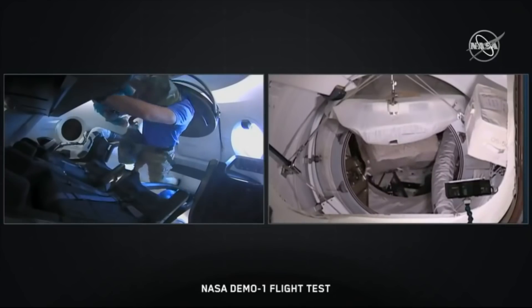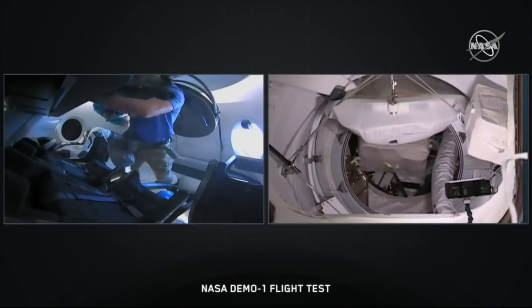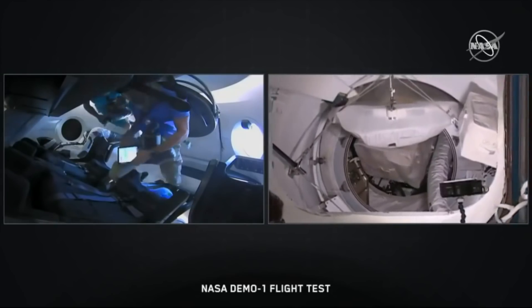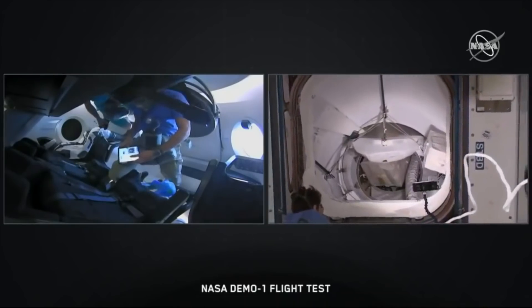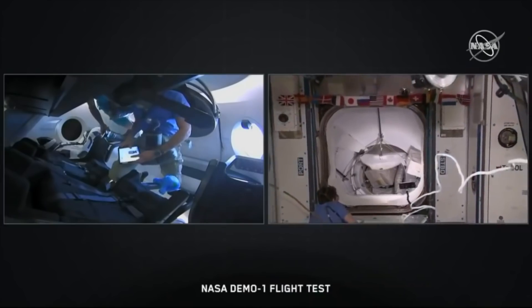In a few days it will undock from the space station, de-orbit into the Atlantic, and be recovered. This actual capsule will then be reused for the crew abort test — they'll put it on another booster and fly it to make sure the system can handle escaping from a worst-case scenario. I'm Scott Manley, fly safe.